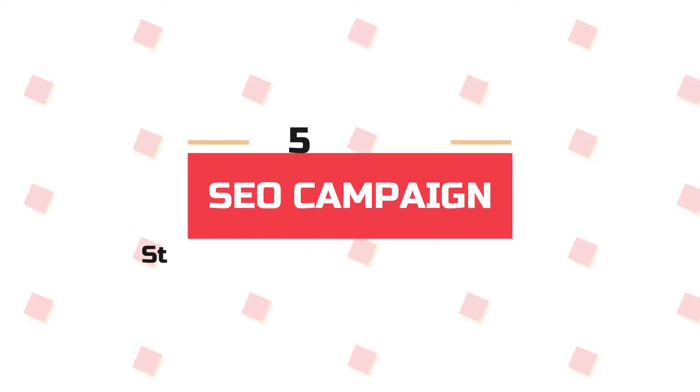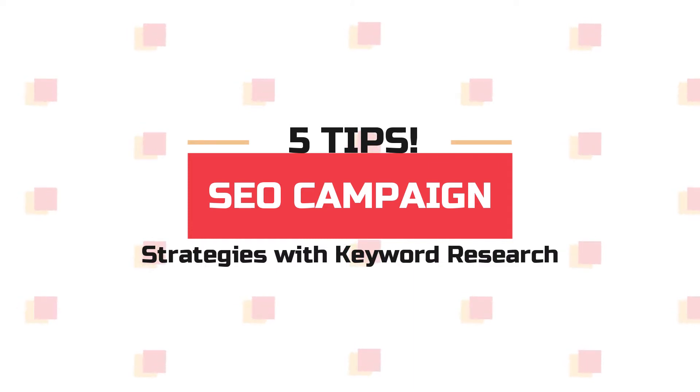But in today's video, we're going to focus on one thing, which is finding the right keywords. We're going to share with you five tips that you can start doing to get the right keywords for your page and website.